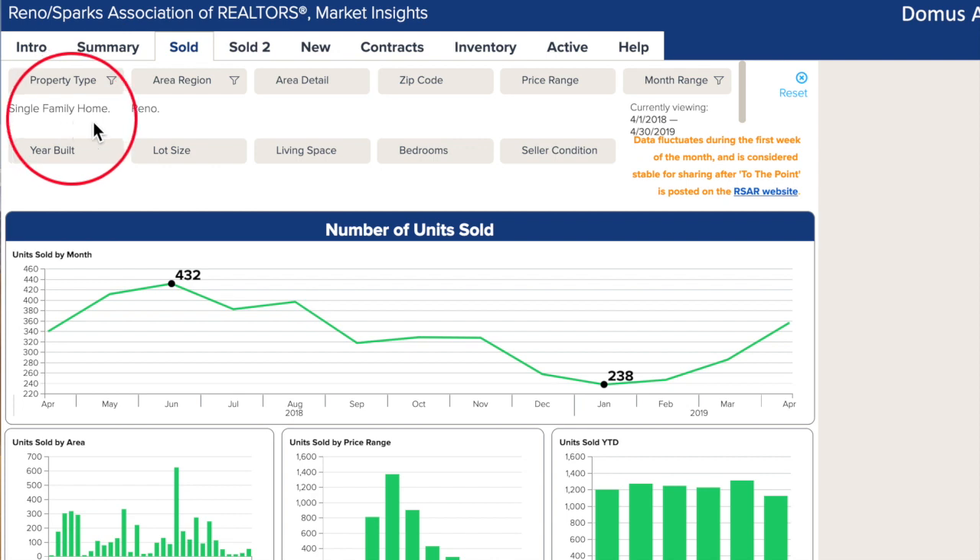We are looking at single-family homes in the Reno 100s for the last 12 months to give you a good snapshot of the cycle that has happened from April to April. So, Heather, tell us what happened last month.